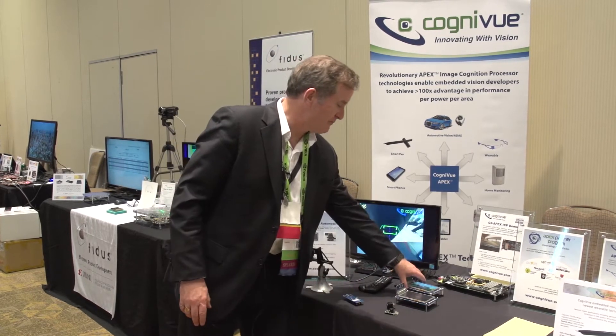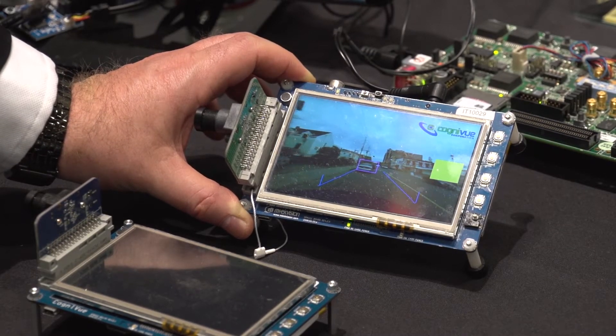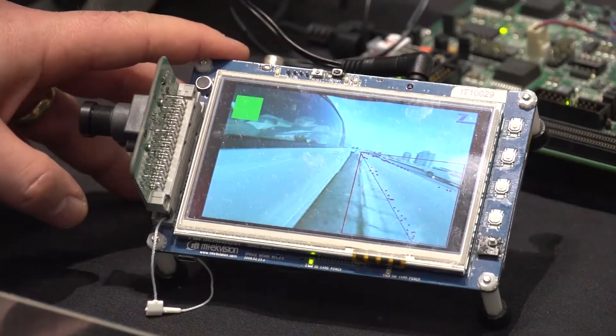We also have a forward collision warning on our reference design kit — another demonstration of an automotive application warning the driver as they're approaching an oncoming vehicle — as well as blind spot detection.